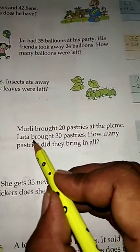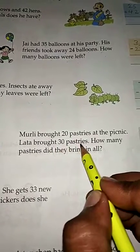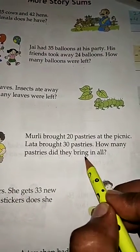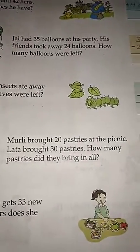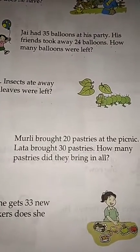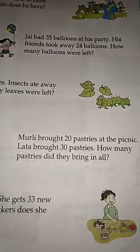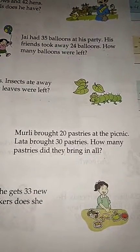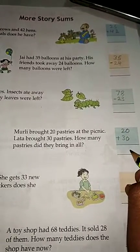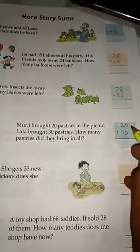Murali brought 20 pastries at the picnic and Lata brought 30 pastries. How many pastries did they bring in all? You have to add these to find the total number of pastries.